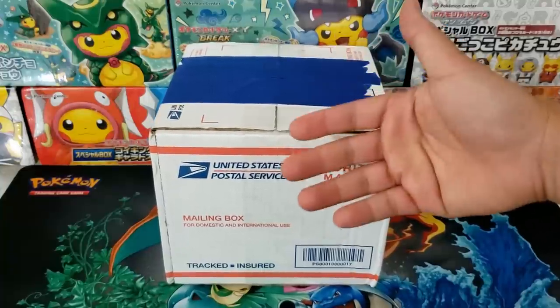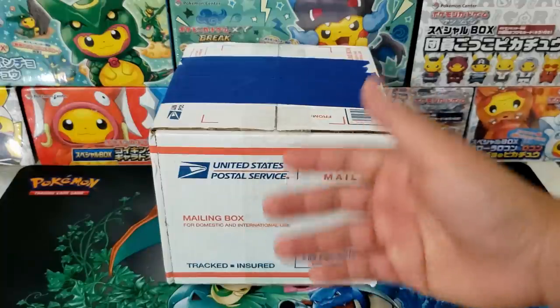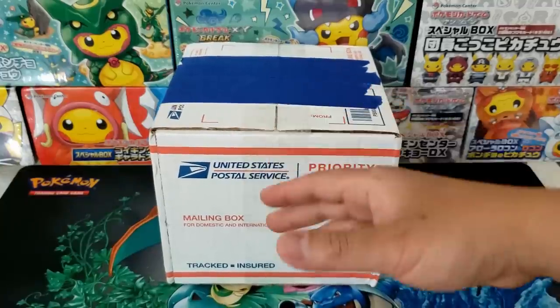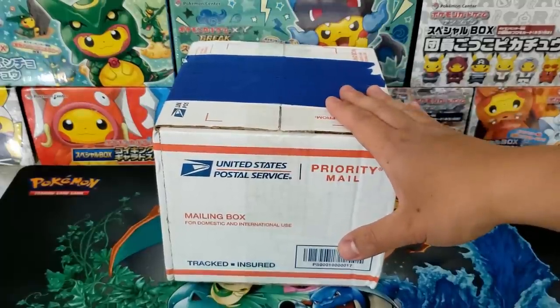I will not have a link in the description for this website or storefront. A big reason for that is I think it would really ruin the legitimacy of this box opening if I were to condone or promote their store in any way. So let's crack this baby open and see what we have inside.